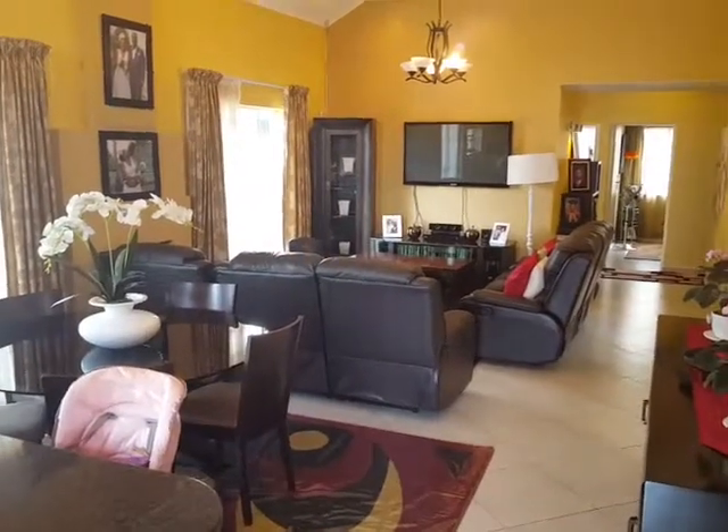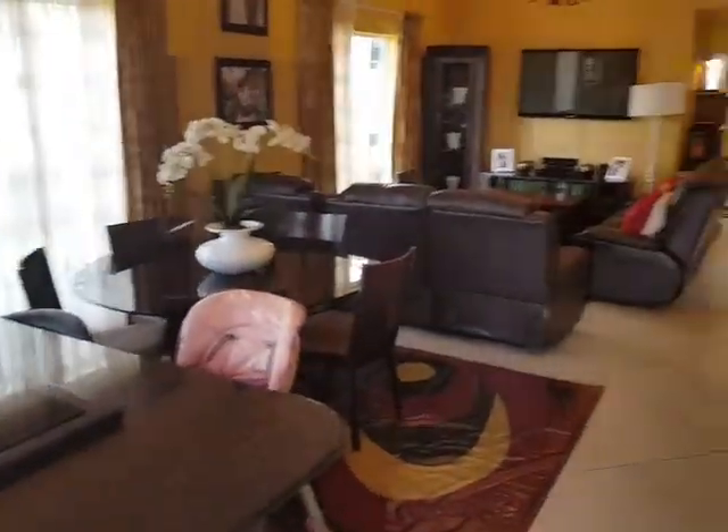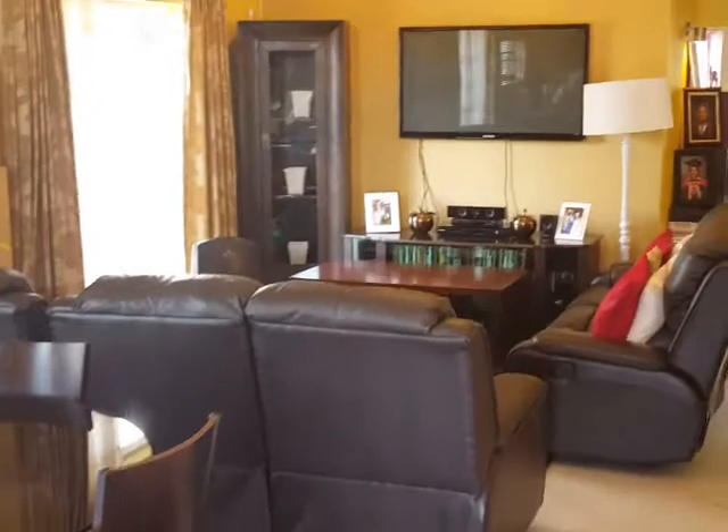This is your open plan kitchen with living area, dining room, and lounge over there, with a door leading outside.